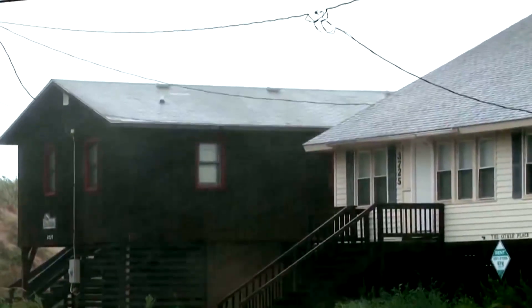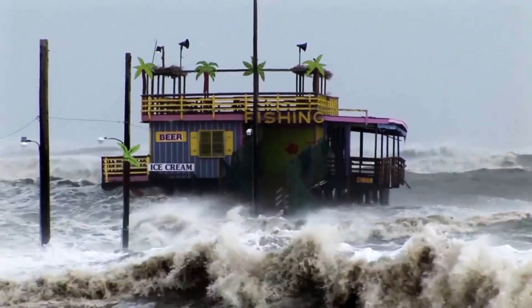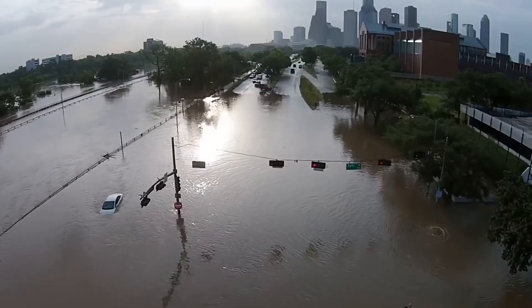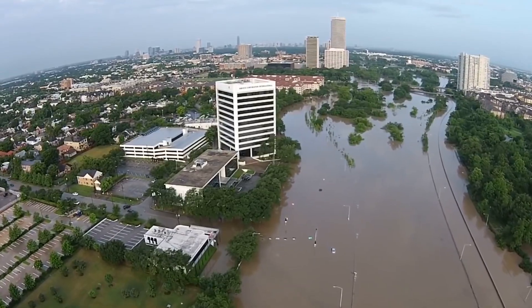In 2008 Hurricane Ike slammed into the Texas coast and at the time it was the second costliest storm in the history of the United States. In a moment you're going to hear from Dr. Sam Brody, one of our professors here at Texas A&M Galveston. He's going to talk about a Texas A&M plan that could save the coast and national economy. It's called the Ike Dyke and it was named after that storm.